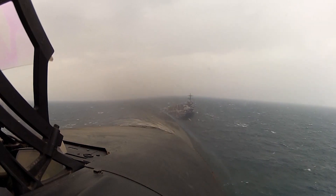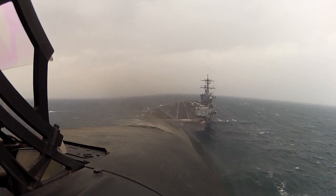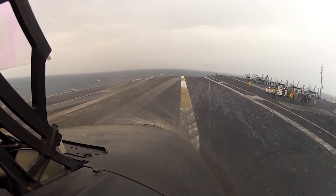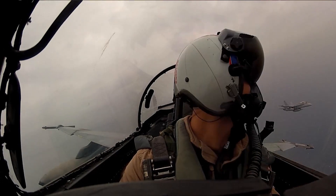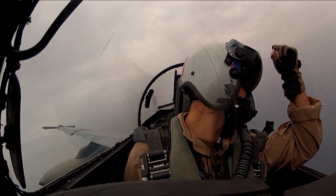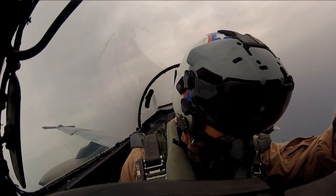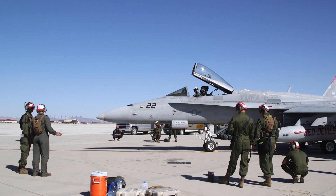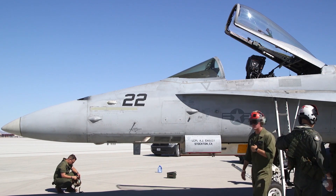In the ever-evolving landscape of military operations, adaptability is the key to success. The F-18 Super Hornet's true prowess shines in its multi-role capabilities, allowing it to seamlessly transition between various mission profiles. Whether tasked with establishing air superiority, providing close air support to ground forces, conducting electronic warfare, or even performing reconnaissance, the Super Hornet excels in every role. This versatility minimizes the need for multiple specialized aircraft, streamlining operations and boosting overall mission success rates.